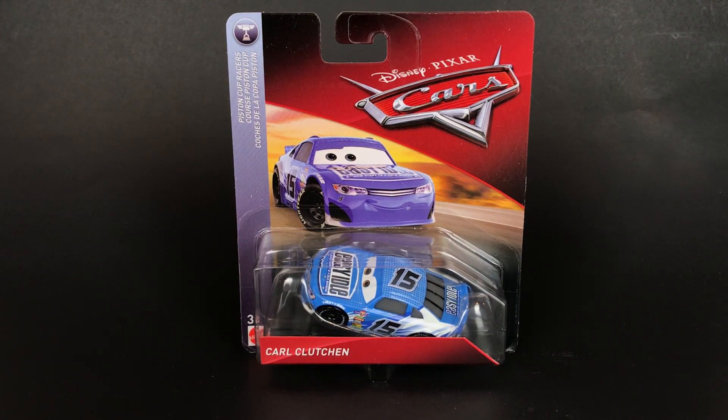What's up guys, welcome back to Toasty Tires. Today we're taking a look at the new Carl Clutchin car. Let's rip it open and take a look at it.